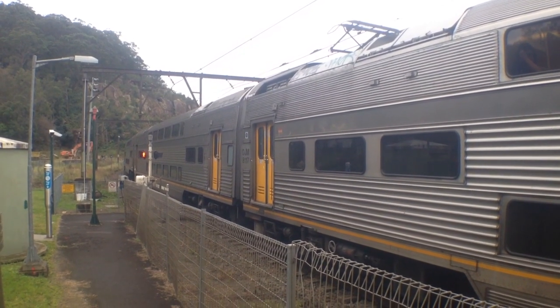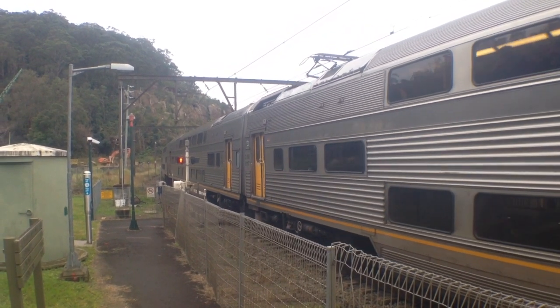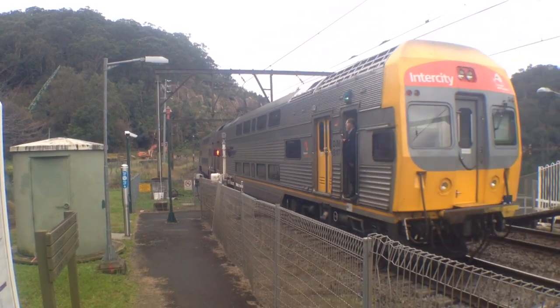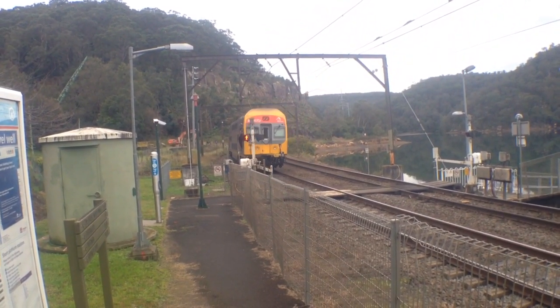Hey guys, Phil here from the Sydney Trains Vlogs channel, here for the Wonderbine movie-length vlog — you could also call this part 6. Here we've got V50 departing the platform. This is the only V-set of the day that stops at Wonderbine, so glad to get that on video.